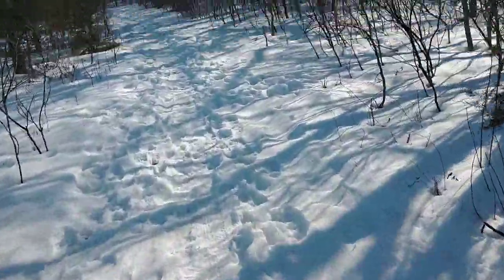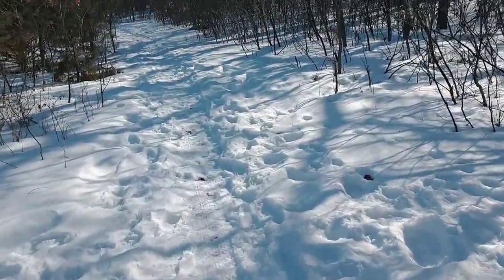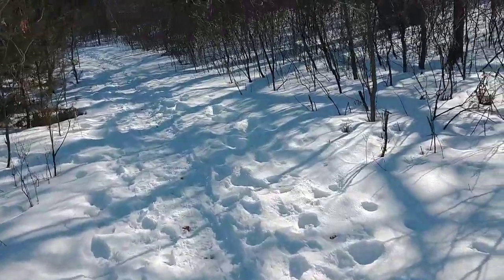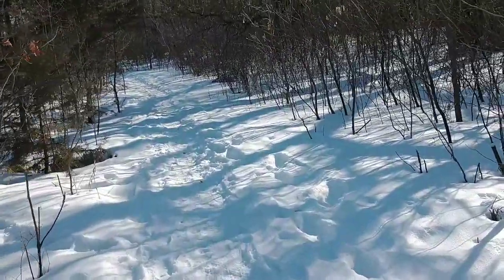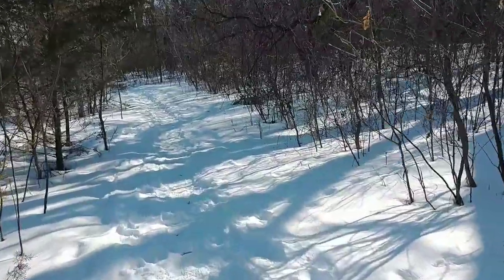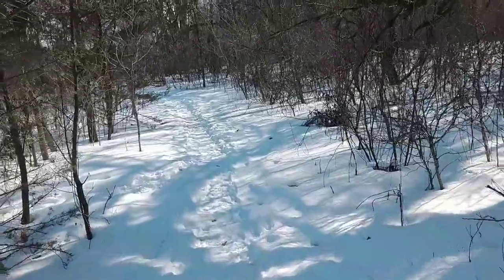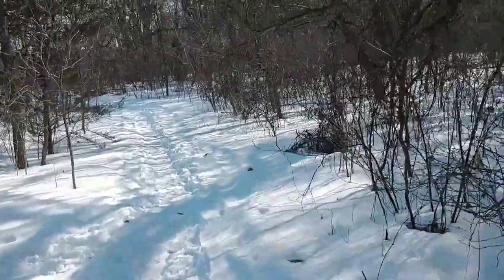Actually a really nice day out. I'm acclimated to the cold — it's about 32 degrees or so, just hanging right around the freezing point. There's a nice tree. What a beauty.